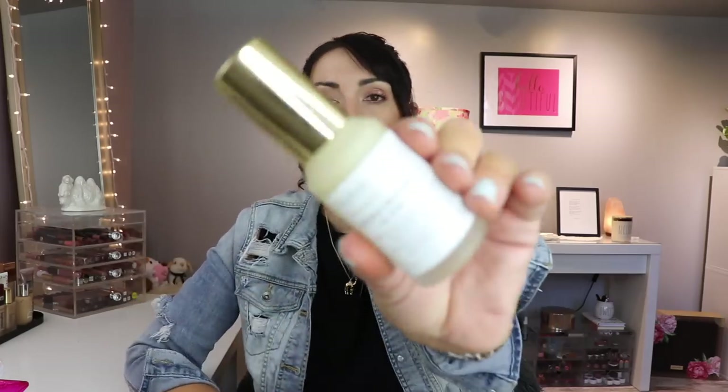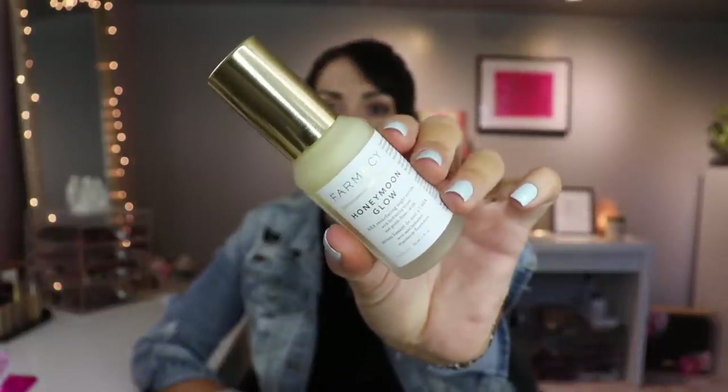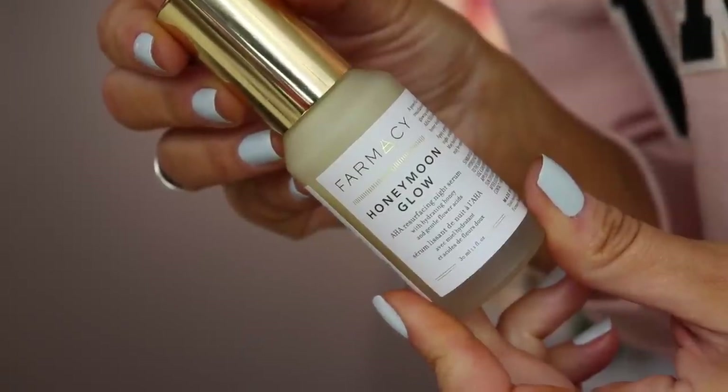Another skincare product — Farmacy sent over this Honeymoon Glow. I've heard people talk about this as being kind of similar to Good Genes. It has AHAs and BHAs — formulated with 14% AHA/BHA. It's a multi-correctional night serum that resurfaces skin for a smoother, youthful looking, glowing complexion. You guys, this is freaking amazing. You guys know I love me a good acid on my skin. AHAs, BHAs — like just pour it on me. Soak me down with acids. This is really, really good.